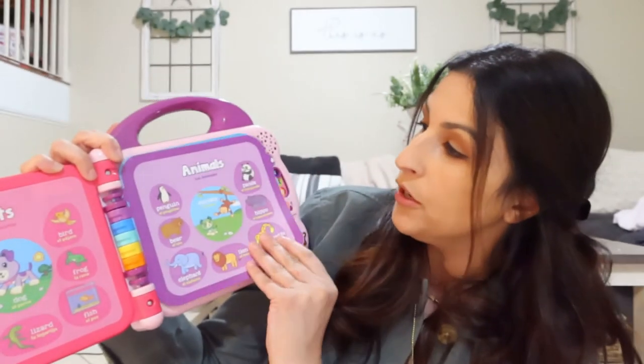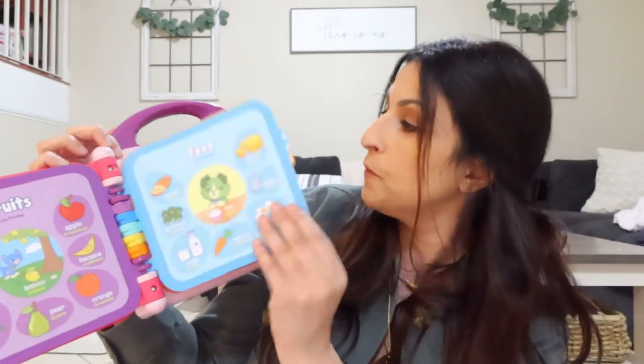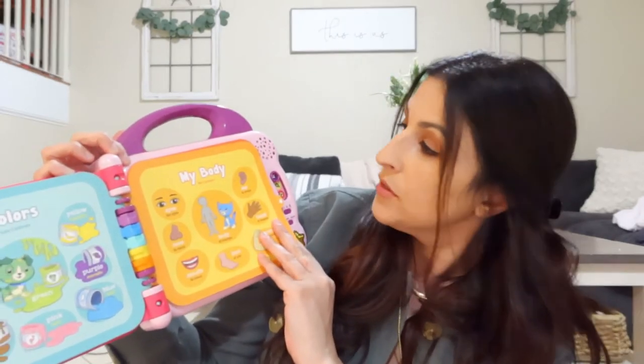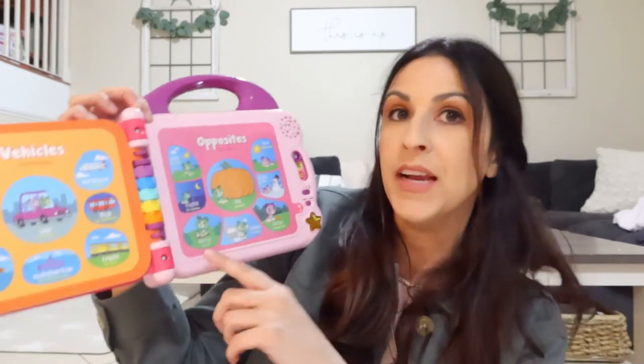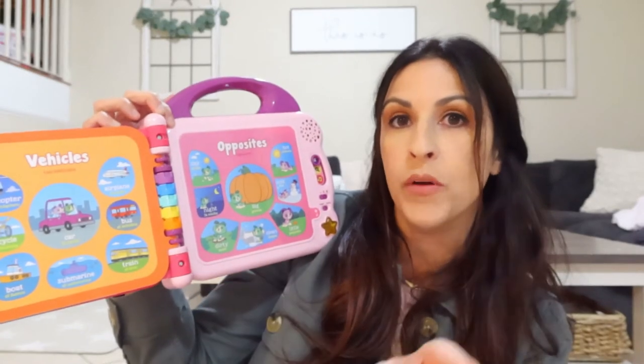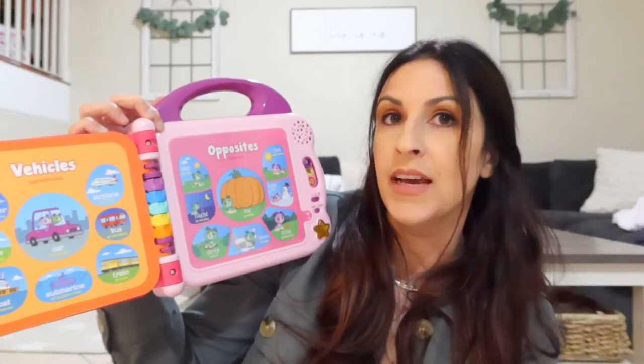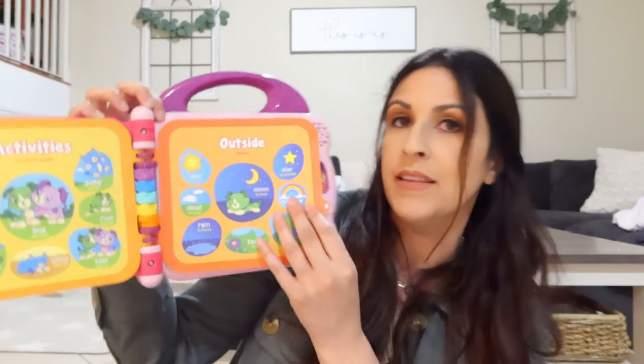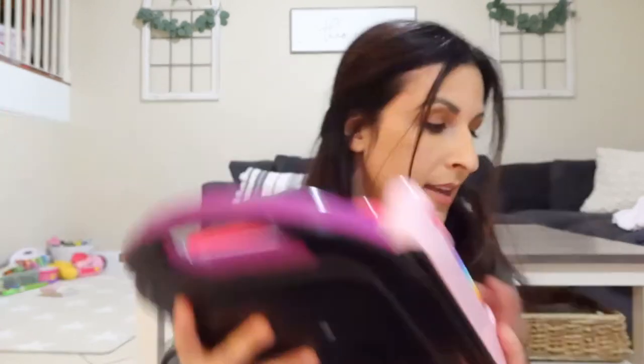It covers animals, fruits, food, activities, outside, and colors — very educational for my toddler. Another great thing is that Zoe is in the stage where she can tear paper pages, but this book is made out of a material that can't be torn, which is what I really liked about it.